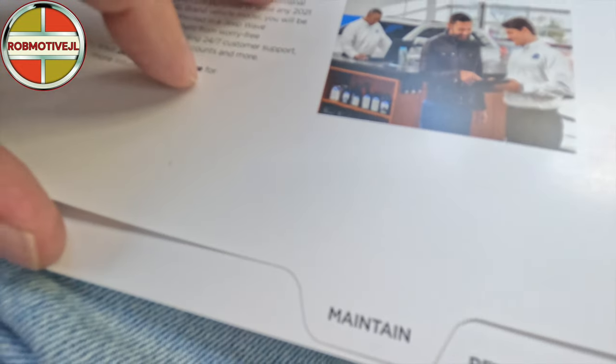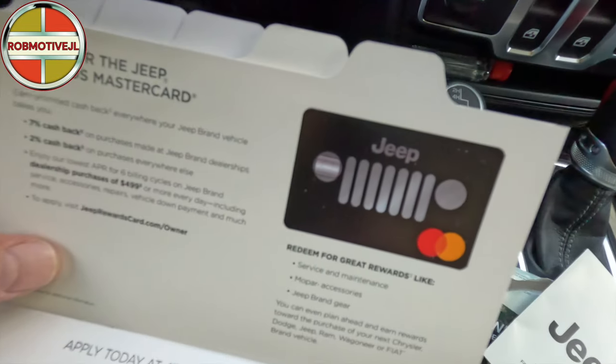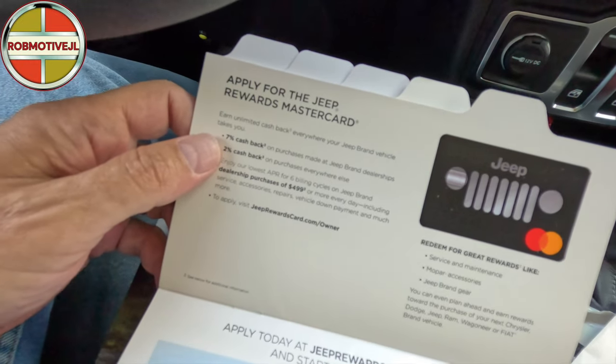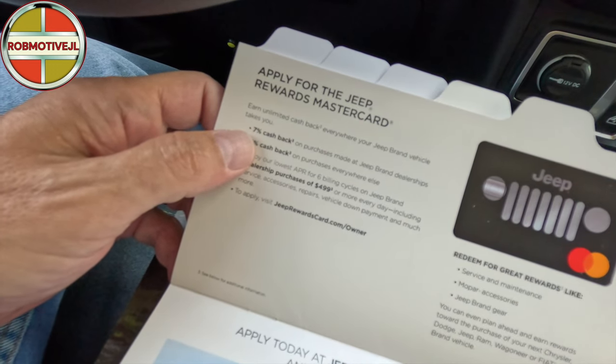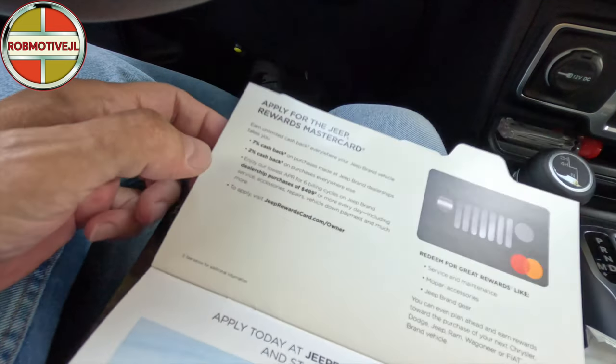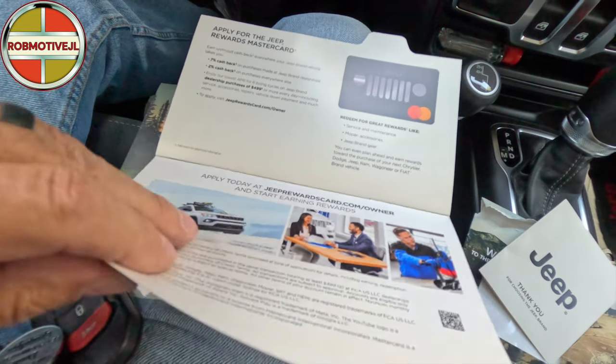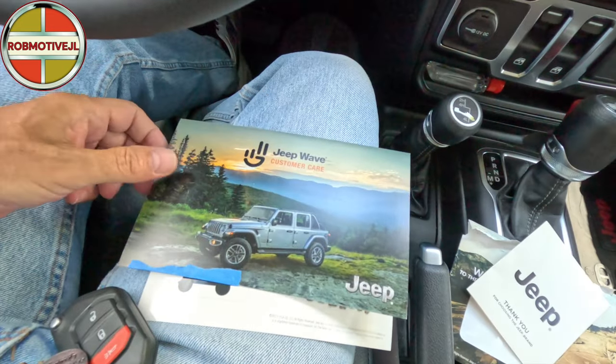Down here it says hello to worry-free maintenance and Jeep Wave customer care. Next up looks like an advertisement to apply for a Jeep MasterCard. There is a benefit - unlimited cash back: seven percent on purchases made at Jeep brand dealerships and two percent on purchases everywhere else. What's interesting is why, like the old GM card, they don't offer cash back toward purchasing a new Jeep from points accumulated. They dedicated two pages to this, so they really want you to apply.